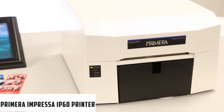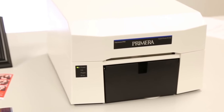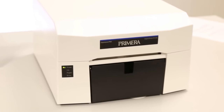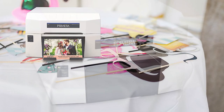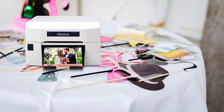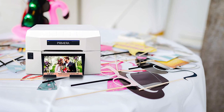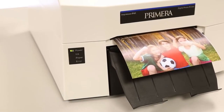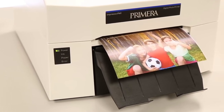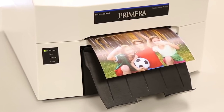At number 5, it's the Primera Impressa IP60 Photo Printer. The Primera Impressa IP60 is one of the best 4x6 photo printers you can get if you are in the market for a decent printer for photo booths. It is one of the top choices for your photo booth setup and one of the fastest photo printers, with the 4x6 print taking just 7 seconds. For a photo booth printer, the device's print resolution of 1200 x 4800 dpi is pretty good. It not only prints in 4x6 but can also print up to 6x24, making it an ideal choice for printing panoramas.